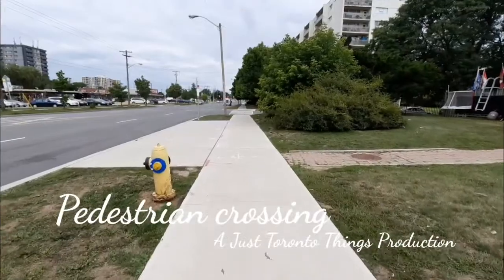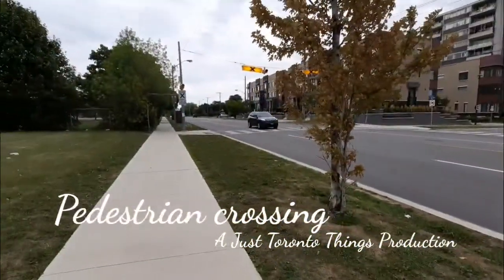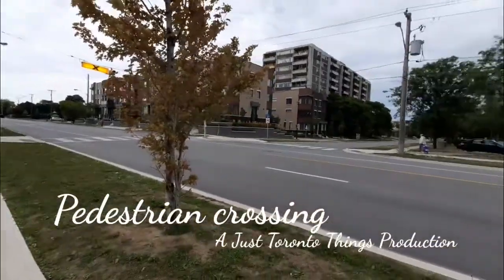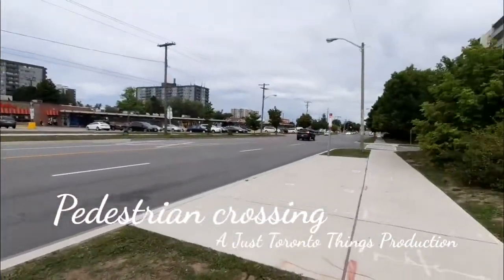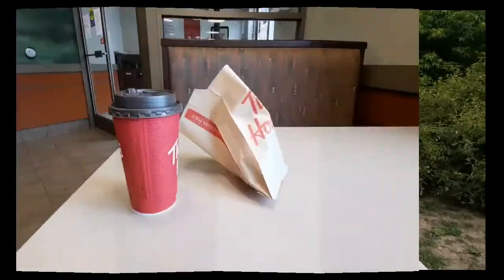There you go — that's the signal marked with a cross. So whenever you see signals like that across Toronto, you will be able to cross.